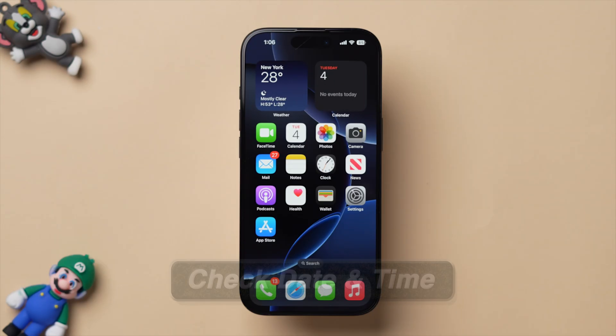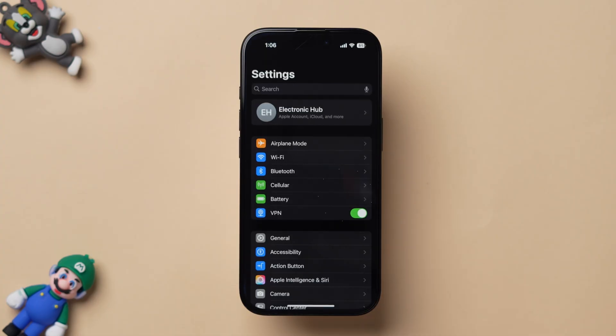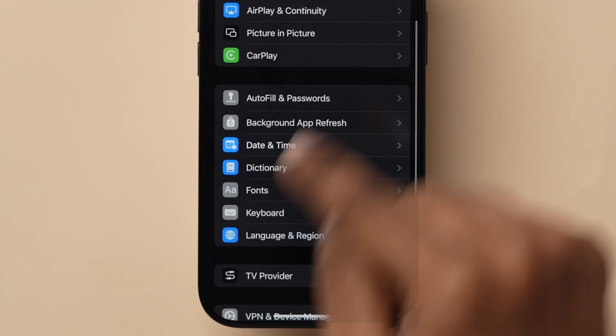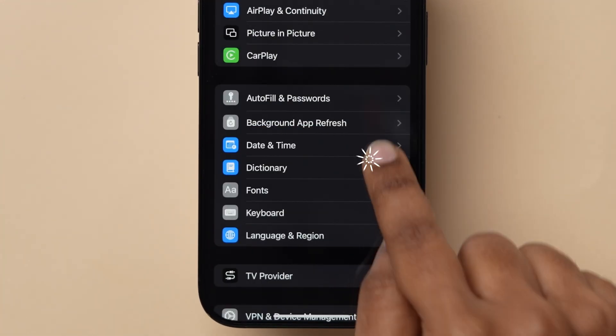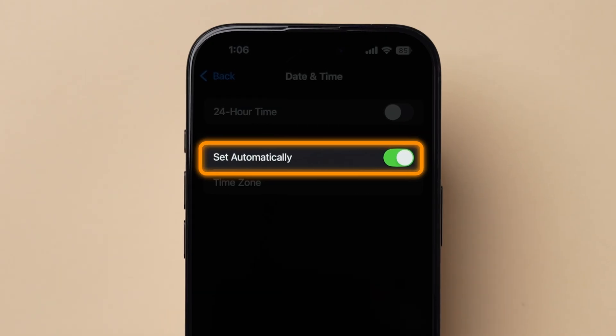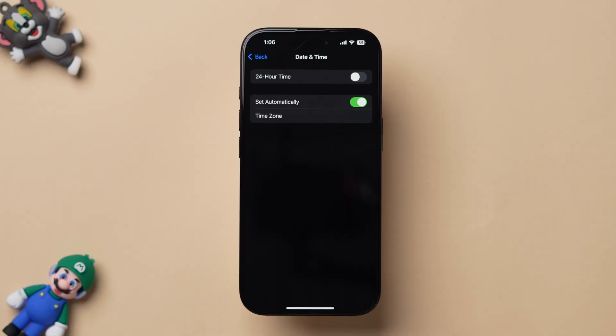If this step does not resolve the issue, then try Check Date and Time. Go to the Settings app. Scroll down and tap on General. You will see multiple options — scroll down to find Date and Time and tap on it. A few options will appear. Make sure the Set Automatically option is turned on.